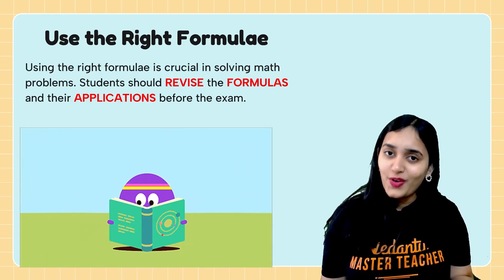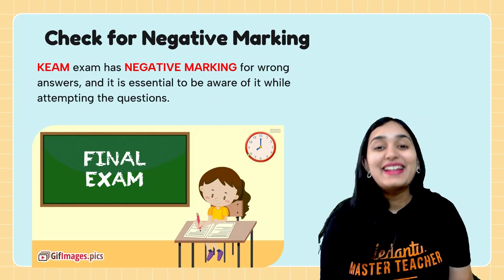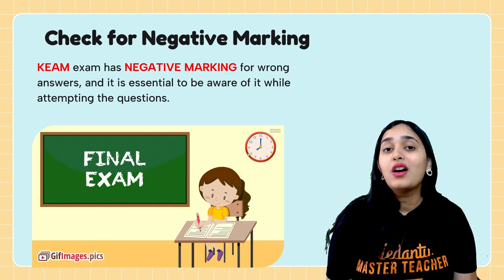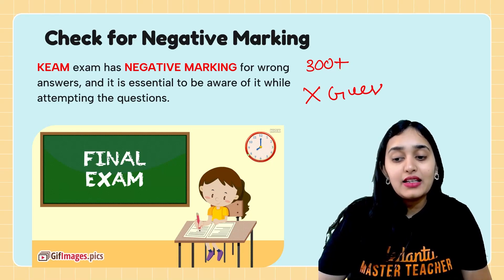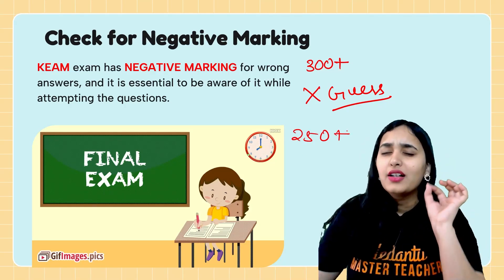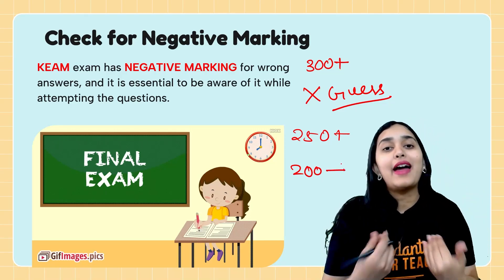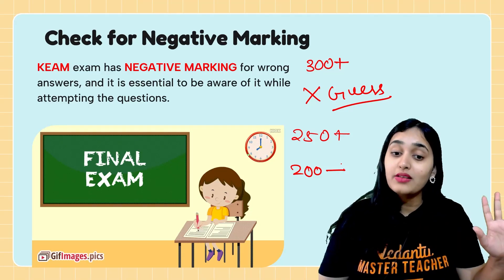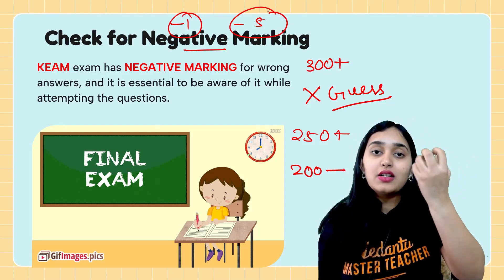Use the right formula — revise all formulas and use the correct ones, since using the wrong formula gives the wrong answer. Also, be mindful of negative marking. If you're scoring 300 or more, don't guess at all. If you're around 250, guess very few questions. If you're around 200 or below, you can try guessing more questions you have some sense of. Questions you don't know at all — don't guess, because the loss is effectively five marks per wrong answer when you account for the missed positive marks.